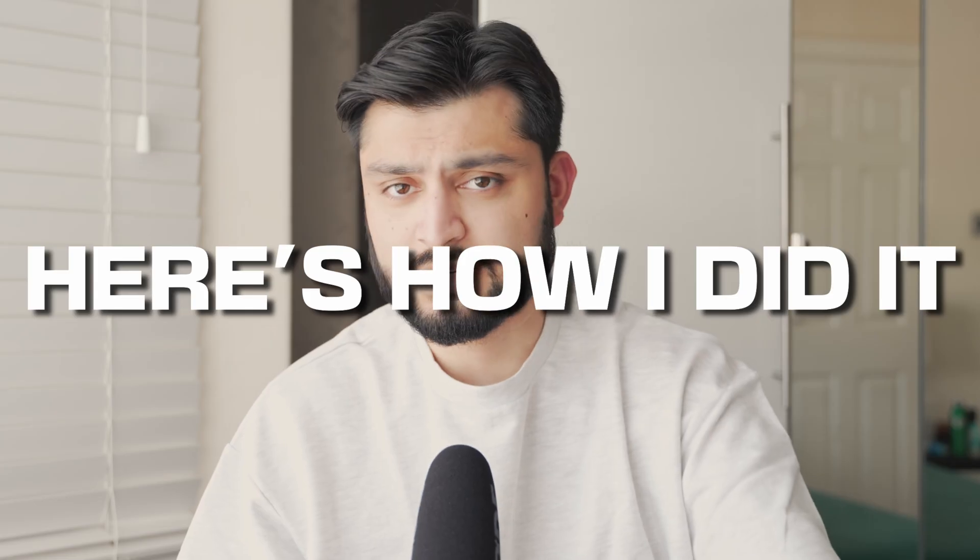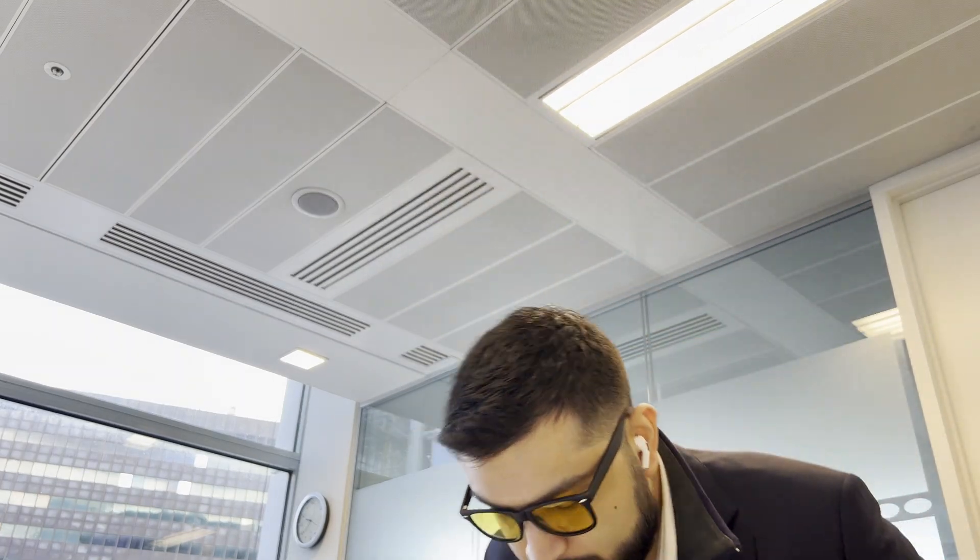So I became a senior data analyst in just over two years. Here's how I did it. I went into a junior data analyst role straight out of university, went straight from junior analyst, skipped the data analyst part, and went straight into senior analyst.